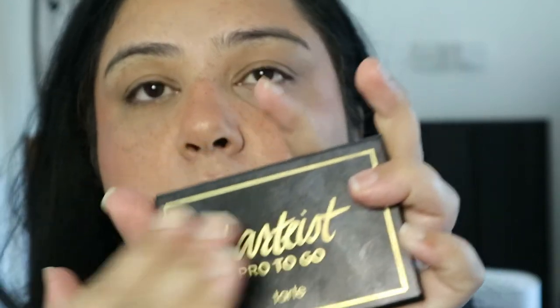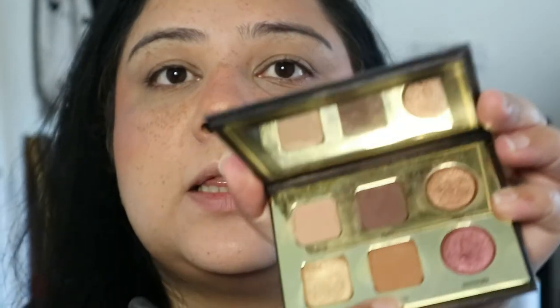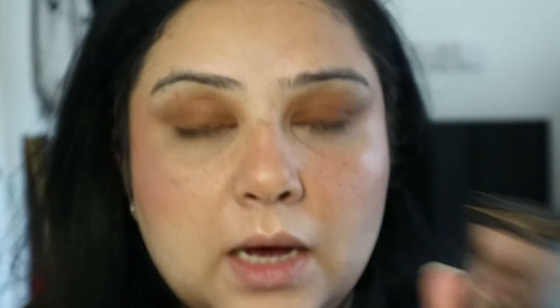I'm going to keep the eyes very simple, using my Tarte Tartiest Pro palette — you can see how well-loved this is. The color I'm using is Crisp, which is a burnt orange-brown, and I'm taking that all over the lid. Sometimes I take some on my finger and add it right at the base of the lashes to create a gradient effect from dark to light. Then I take the shimmery shade called Hype on my pinky finger and add it to the inner corners of the eye.